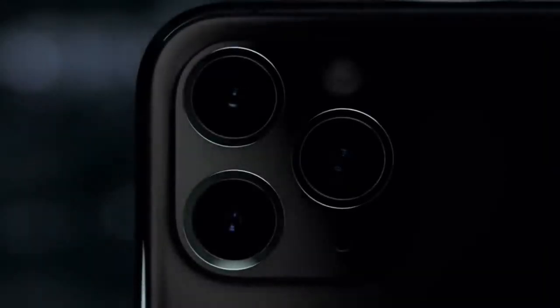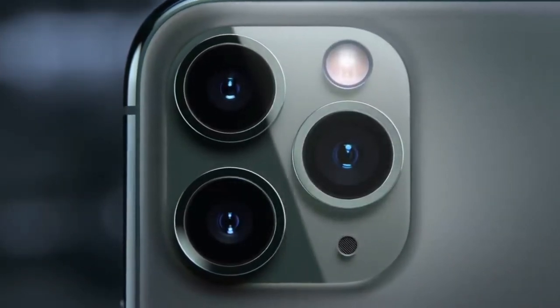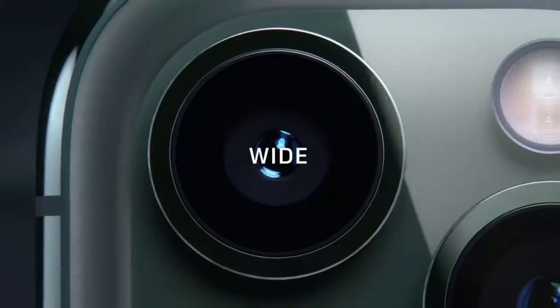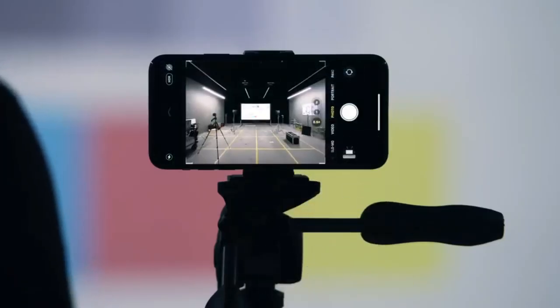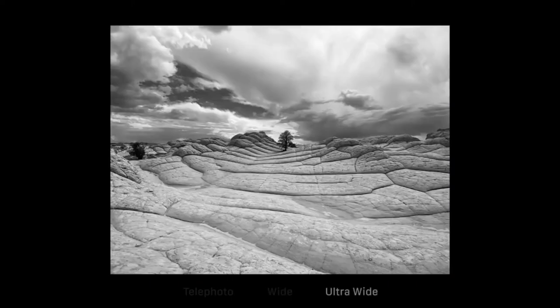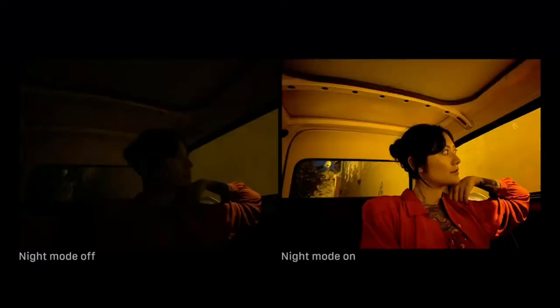The triple camera system combines cutting-edge technology with extraordinary capabilities. The redesigned camera interface complements the new hardware with a more immersive and intuitive experience — telephoto, wide, and new ultra-wide camera. You can now view four times more of any scene in your photos and videos with the ultra-wide. Night Mode allows you to capture images never before possible on an iPhone in drastically lower light.